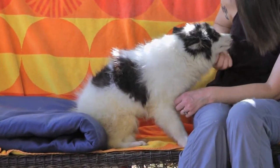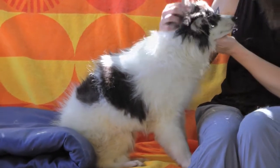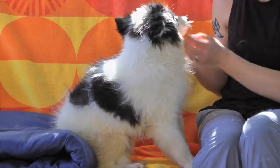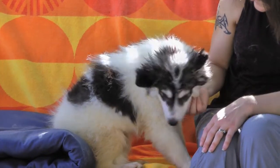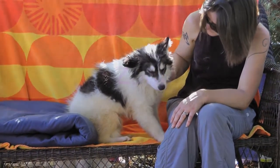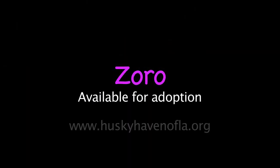They're all a little bit timid, a little bit afraid because of the situation they came from. They've been with us two weeks and they've made huge improvements — much more friendly, much more loving, much more getting used to people. This one is a male and he is one of the shyer ones. He still has to come out of his shell a little bit, but he's coming around. He has a softer personality.